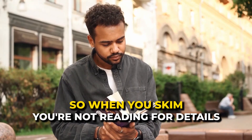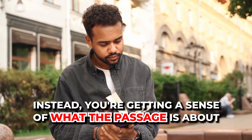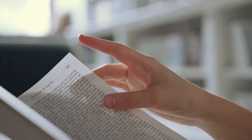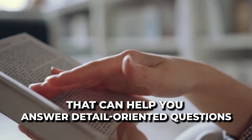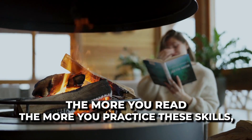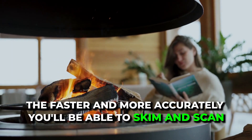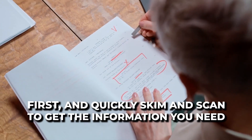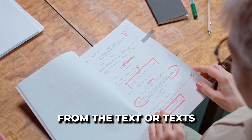When you skim, you're not reading for details. Instead, you're getting a sense of what the passage is about. This can help you answer specific questions about the main idea or theme. When you scan, you are looking for specific words or phrases that can help you answer detail-orientated questions. Remember, practice makes perfect. The more you read and practice these skills, the faster and more accurately you'll be able to skim and scan. The goal is to look at the questions first and then quickly skim and scan to get the information you need from the text.